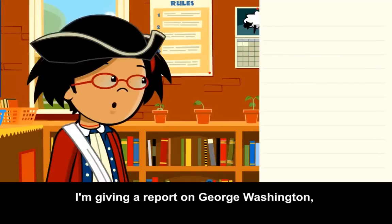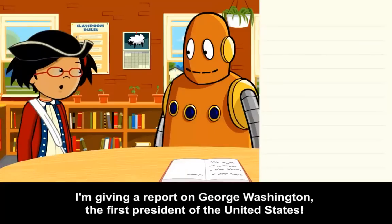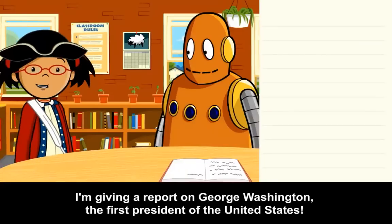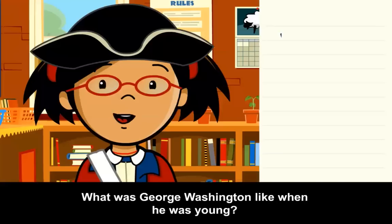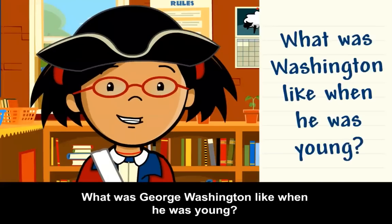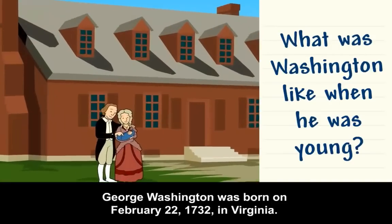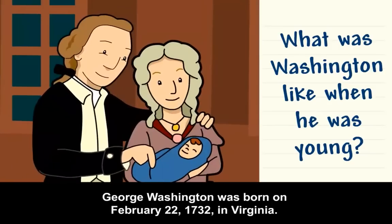I'm giving a report on George Washington, first president of the United States. George Washington was born on February 22nd, 1732, in Virginia.